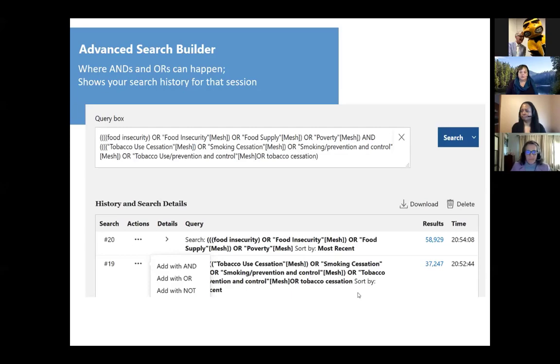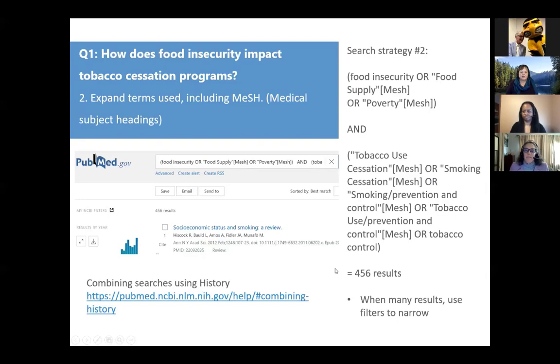When I AND these together, and I want to emphasize this is one particular search I might do — maybe along the way I find other terms to OR into these concept piles — I now have 456 results, which is great, but also a lot. So I probably want to use some of the filters, which you can find on the left-hand side.